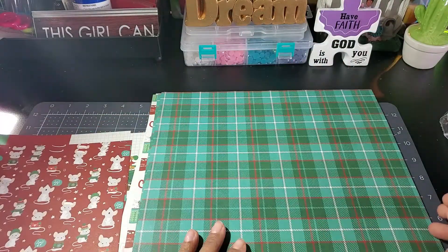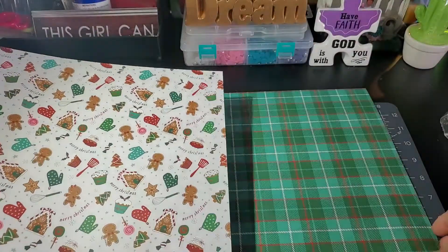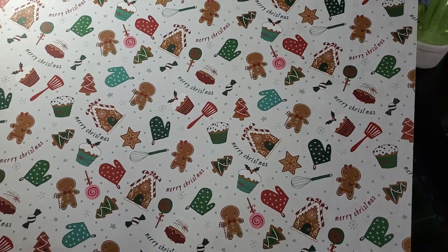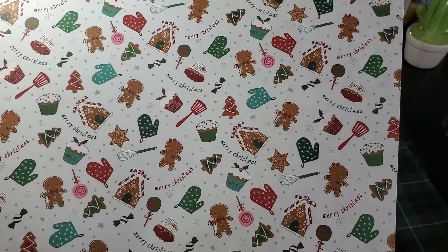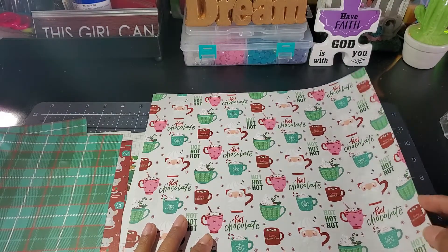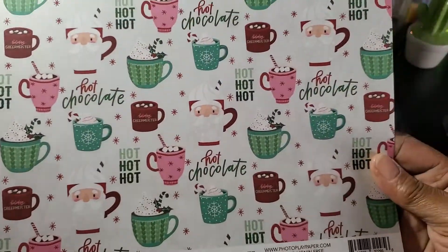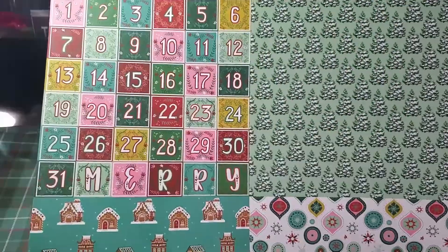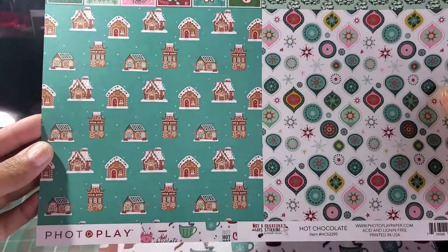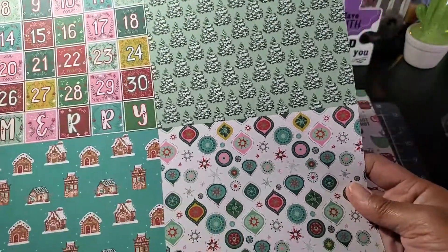Here's the next one — I love plaid. That's what the other side looks like: some mittens, some candy, some little houses — how cute is that! And here we have some hot chocolate, some cups — isn't that pretty? And then we have four different prints on one sheet. That's cool, I like how they did that.